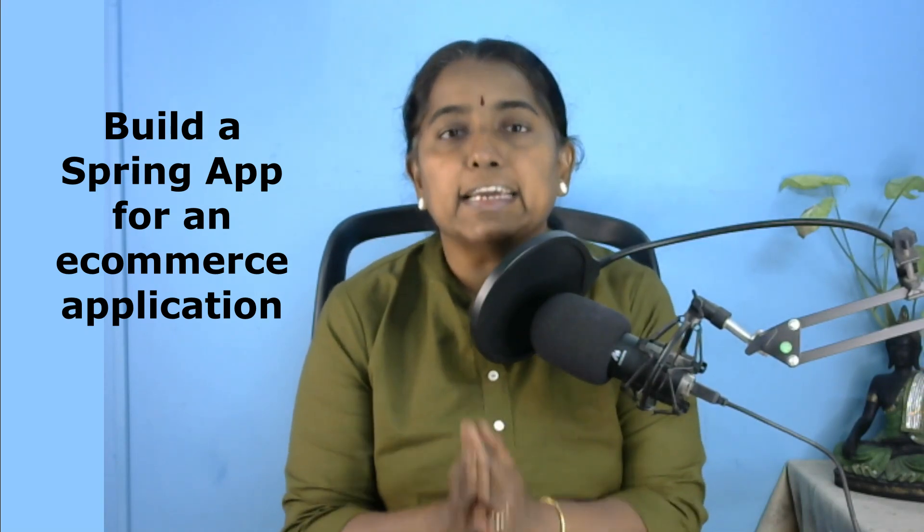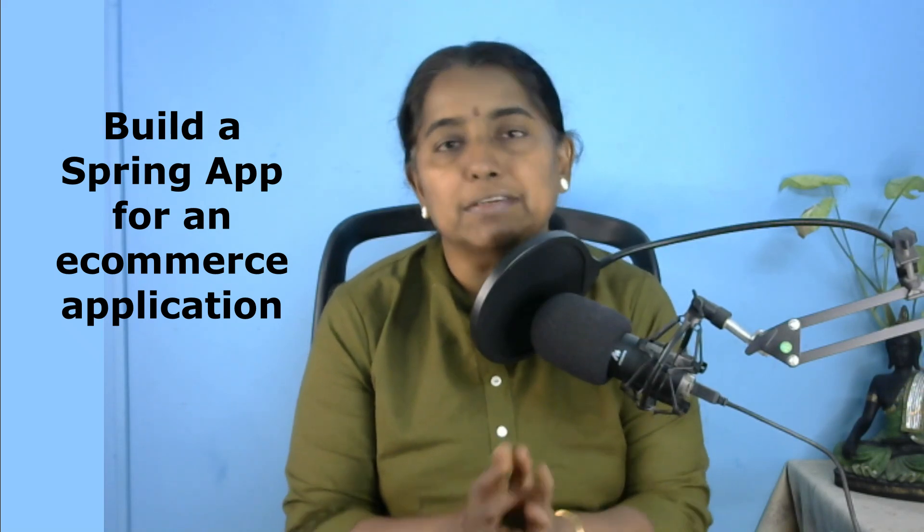I have broken everything down into bite-sized lessons which are easy to follow and packed with hands-on examples. We will be covering everything from the basic to the advanced concepts step by step. We will delve into Spring Framework with Spring Boot and build a Spring Boot REST API integrated with a database for an e-commerce application.